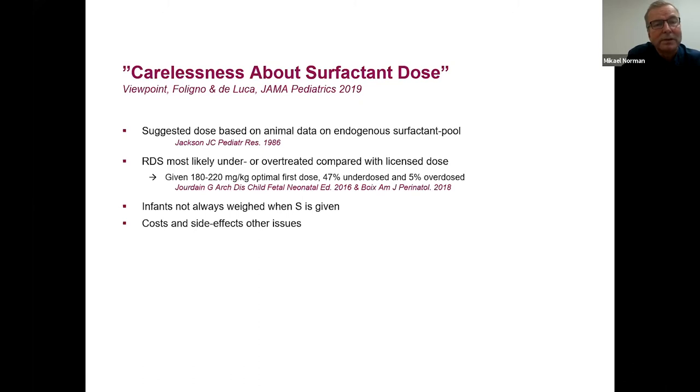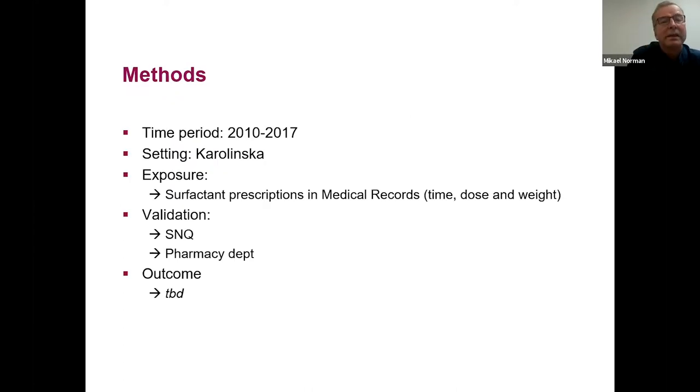Many infants are not weighed when surfactant is given in the delivery room, and there are concerns about cost and side effects. Per Nydet examined surfactant prescriptions at Karolinska Hospital over eight years — looking at timing, doses, and weight-adjusted dosing. He validated findings with the Swedish Neonatal Quality Registry and the pharmacy department, with plans to relate dosing to outcomes in the quality registry.